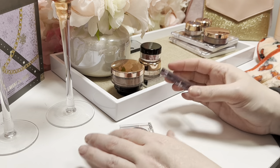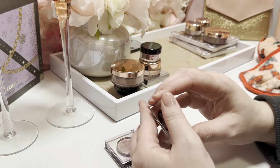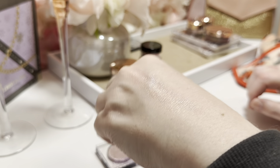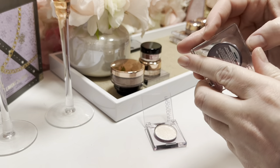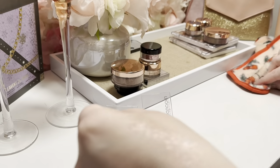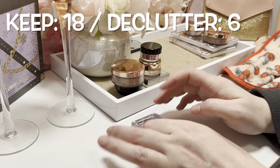I have two Urban Decay Moondust shadows — 'Cosmic,' which is this white one, and I absolutely love it as a beautiful topper. I love a good glitter topper. Then I have 'Glitter Rock,' which is like a pinky purple shade — again, just a beautiful glitter topper. So definitely keeping both of these.